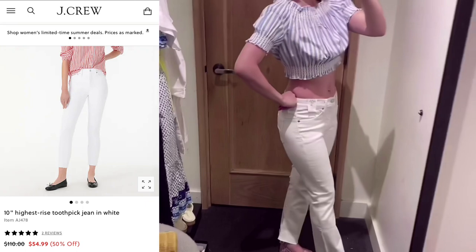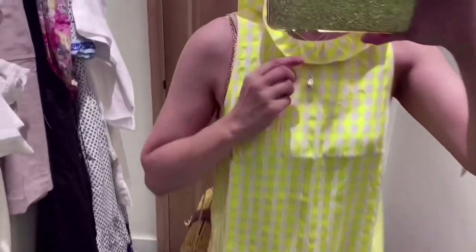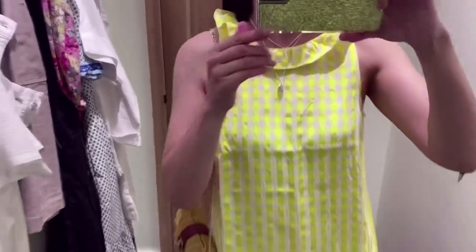For this kind of top, you can match with the high-rise jeans. I love this gingham sleeveless top — it's kind of neon yellow, but it's cute. Perfect for summer.